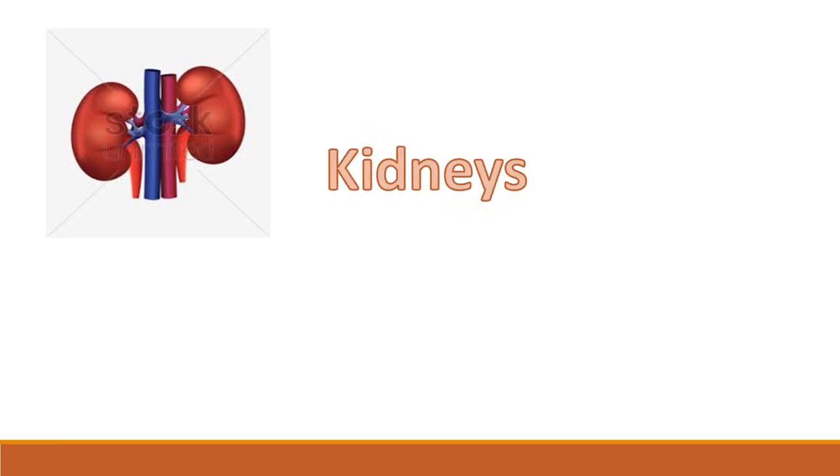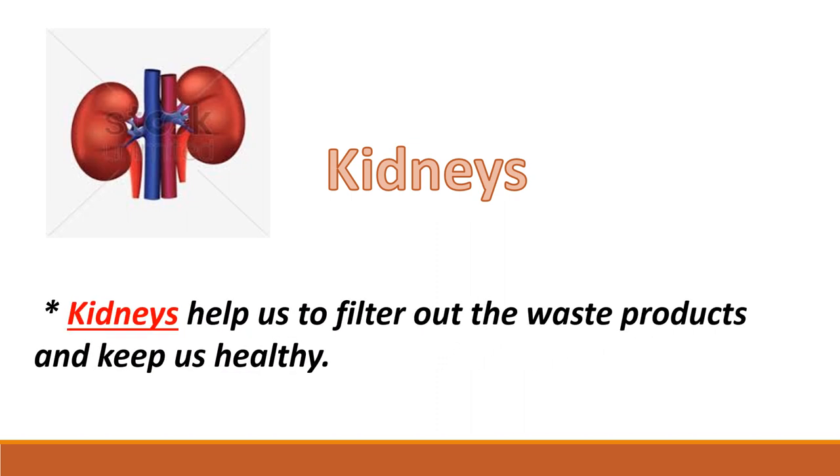These are the kidneys. Can you guess what shape they look like? They are shaped like beans — they look like rajma. Kidneys perform a very important function in our body: they help us to filter out waste products, remove them from the body, and keep us healthy.